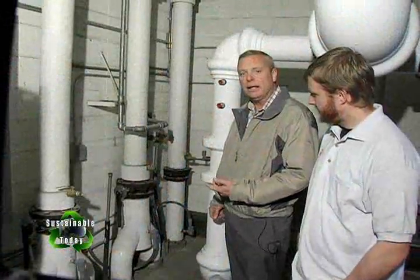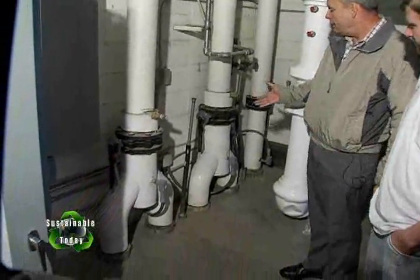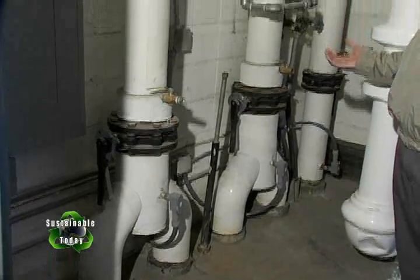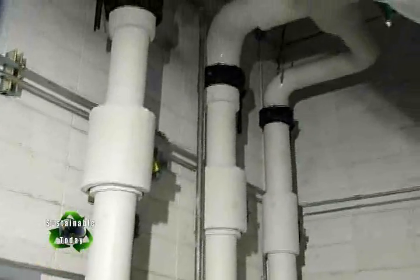What you're looking at here is where our geothermal fluids come from our three wells. This is the inlet point for the fluids as they come into our heat exchange building. From here they go to the power plant or to district heating, whichever the demand requires.